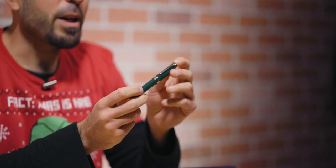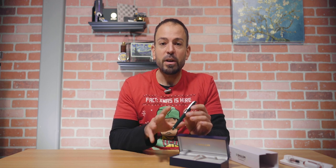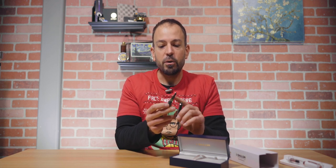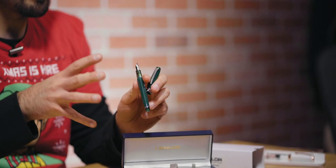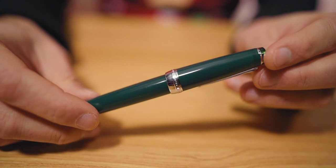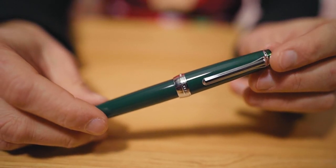Number four on our list is a familiar face to the Top 5. This is the Sailor Professional Gear British Racing Green, our Goldspot exclusive limited production. I'm only holding the Professional Gear Slim model because the regular has now sold out — it's been doing that well for us. It's a very stunning combination of the translucent dark green British racing green style inspired resin, with finials and grip section made from a more transparent type of resin in a similar green family, adding a whole other dimension that accentuates this concept of British racing color.